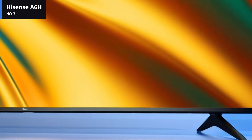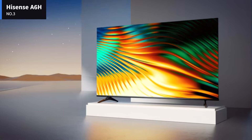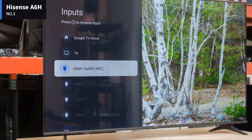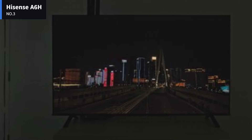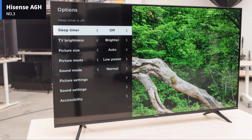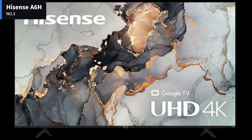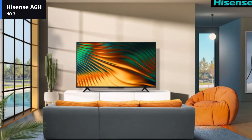The TV has a surprisingly premium design for a budget TV, with very thin bezels on three sides and a matte grey finish. The V-shaped feet are nearly identical to the Hisense A6G. The feet are wide set, but the 65 and 75-inch models have an alternate position for the feet that takes up less space. The 43, 50, and 55-inch models can only be set up with the feet in the wide position. Overall, the TV has decent build quality. There's a lot of flex on the plastic electronics box on the back of the TV, but it doesn't cause any issues.